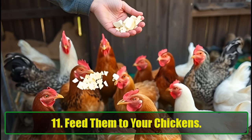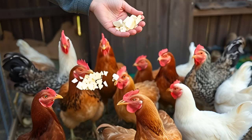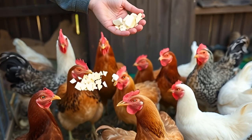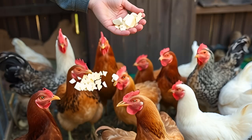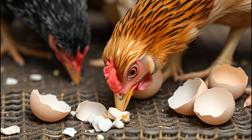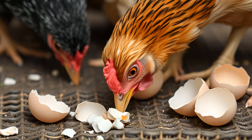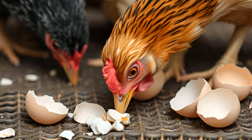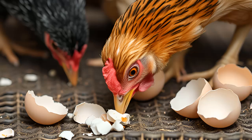Feed them to your chickens. For those who raise backyard chickens, eggshells are a nutritional powerhouse. Hens need plenty of calcium to produce strong eggshells. Incorporating crushed or powdered eggshells into their feed can help meet their calcium needs. Just remember to avoid feeding them whole shells to prevent developing a taste for the ones in their nests.